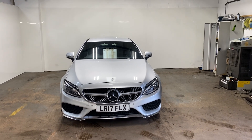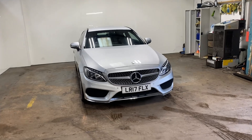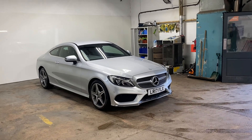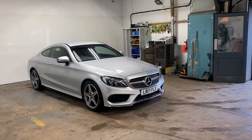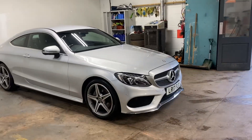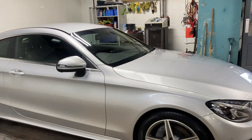Hi folks, Stephen Lindsay here from East Kilbride Used Car Centre, just going to do a walk round of this Mercedes C-Class Coupe AMG line. Lovely motor car with the right wheels on it, in the right colour I think, which is the Mercedes colour, the Iridium Silver.